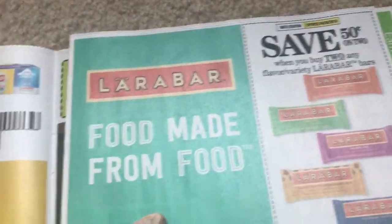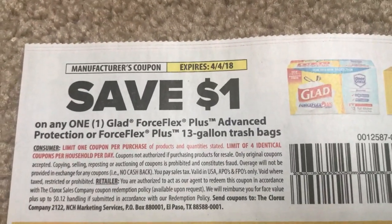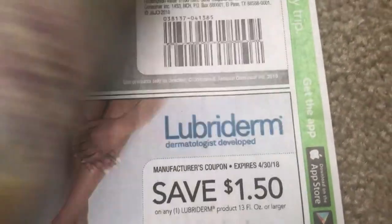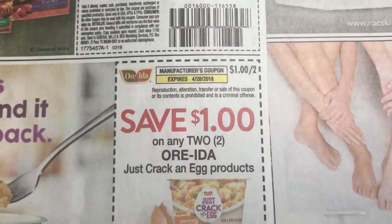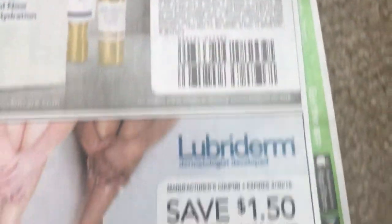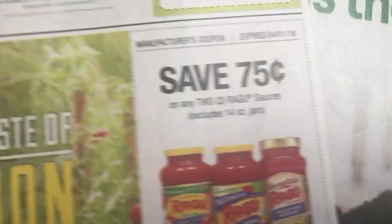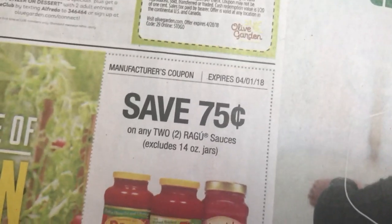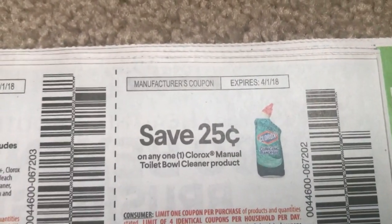This is our SmartSource insert — this one is not as thick as the Red Plum. Here is a trash bag coupon. Hope you guys are having a really good day. It's going to be a busy day tomorrow with couponing because there's a lot of really good deals. Hopefully you guys are going to be able to do some couponing this week — there's a lot of freebies, so definitely take advantage of them.